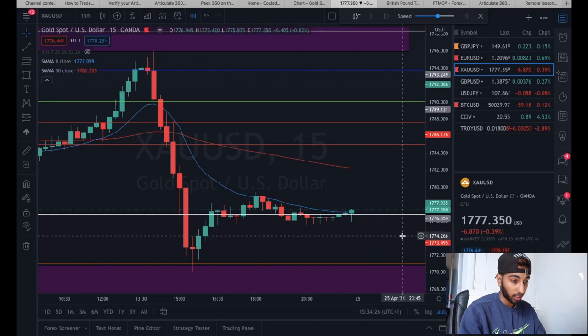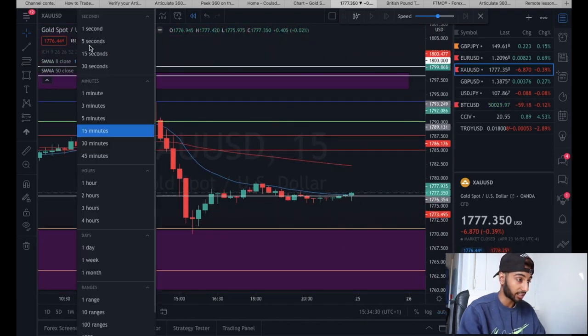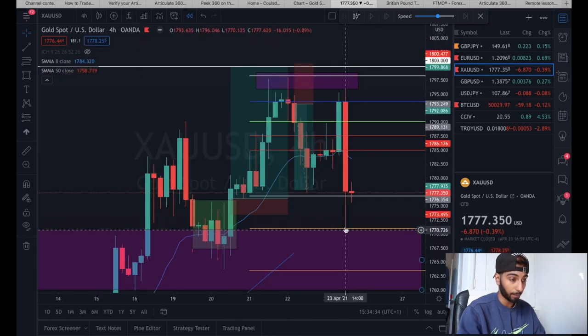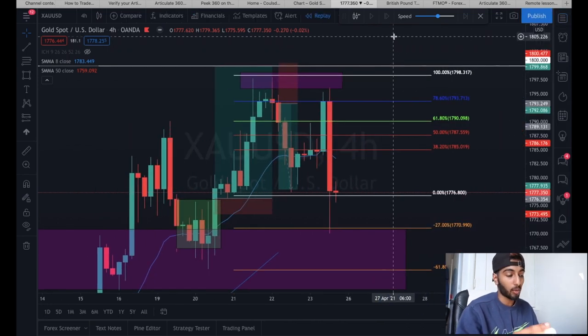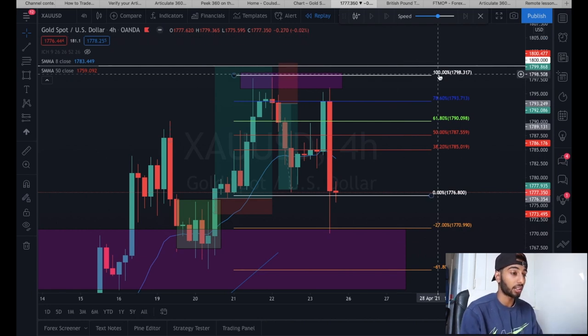It hit the 27 extension - a very good trade - and as you can see, the Fibonacci works. The things I teach you guys are not fake and they work on a regular basis. Make sure you understand how to use Fibonacci and watch my video on it. I'm also going to have an academy where I'll break down how to trade gold and other currency pairs. This has been a very good week of trading and I hope next week is a great trading week for all of you. Like, comment, subscribe, and I'll see you on the next video.